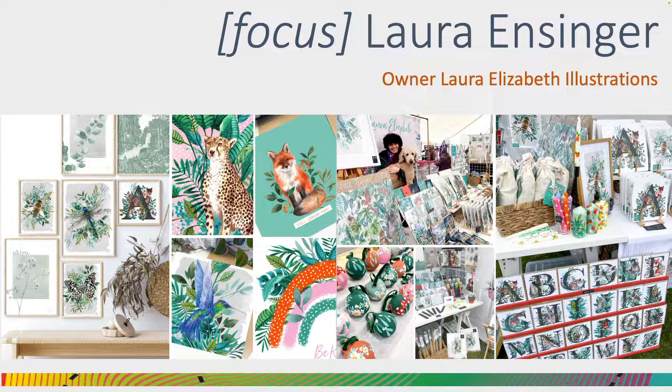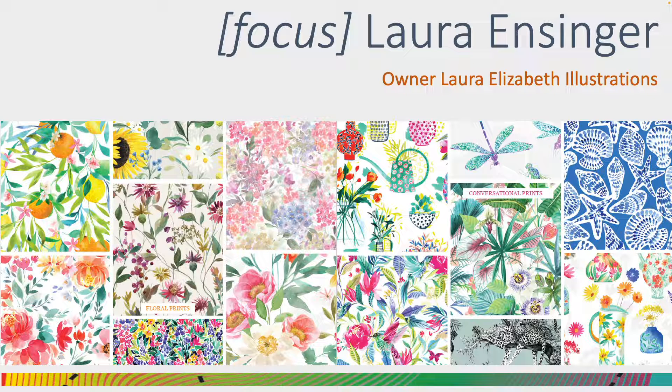Still focused on interiors, but with ideas that also extend into stationery too. By commission, Laura also produces bespoke wall coverings. In support of her design business, or as part of her design business, Laura also designs as a freelancer for several design studios. When these designs are then purchased, they could be used in any scenario, from tea towels and wall coverings through to fashion and plush toys.